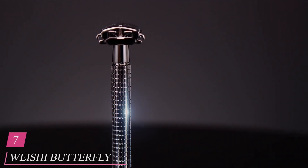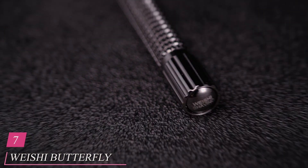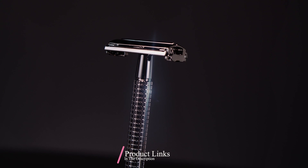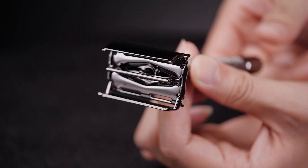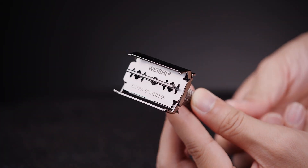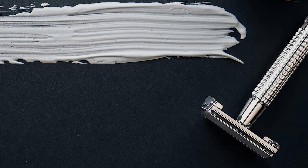Number 7: WEI-SHI Butterfly Open Double-Edge Safety Razor, a game-changer in the world of traditional wet shaving. Crafted with precision and elegance, this razor combines classic design with modern functionality. The Butterfly Open Mechanism allows for quick and easy blade replacement, making it perfect for both beginners and experienced wet shavers. Experience unmatched effectiveness as the double-edged blades effortlessly glide across your skin, providing a close and comfortable shave without irritation. Say goodbye to razor burns and hello to smooth, refreshed skin.